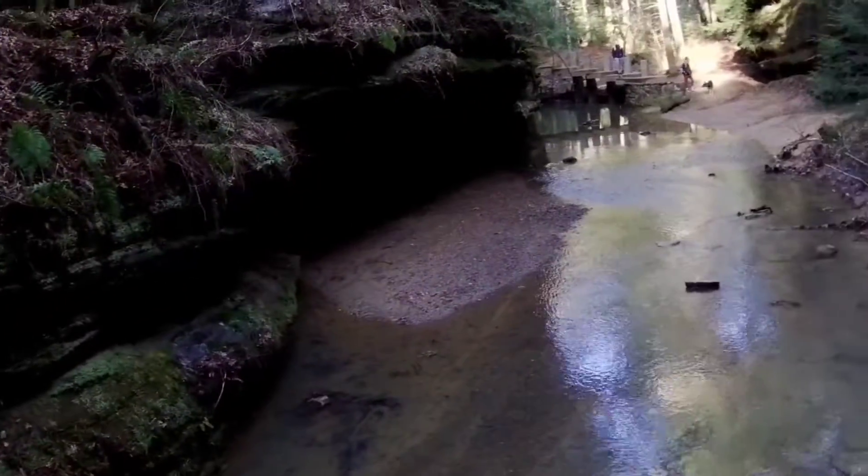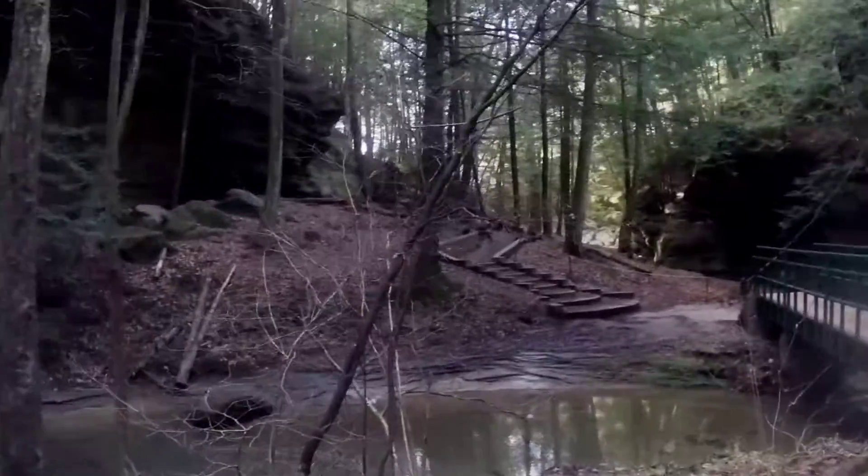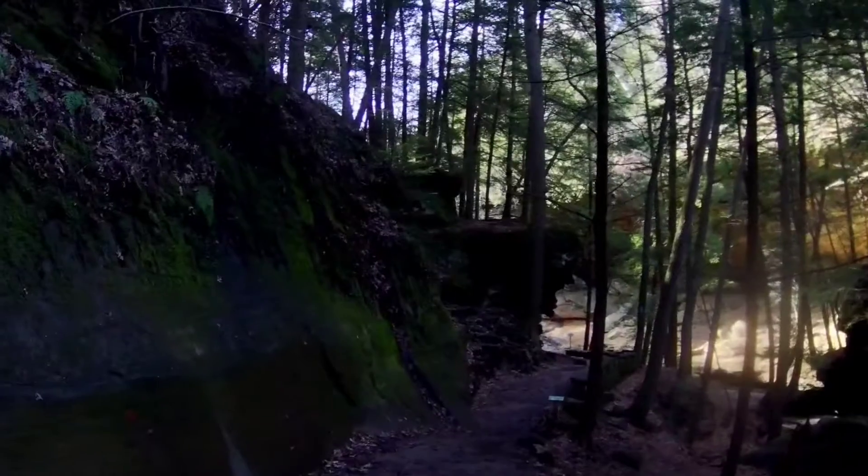It formed like a sandwich, with a hard top and bottom and a soft middle layer. When the Appalachian Mountains arose, form and feature were cast upon the area and created Hocking Hills State Park.